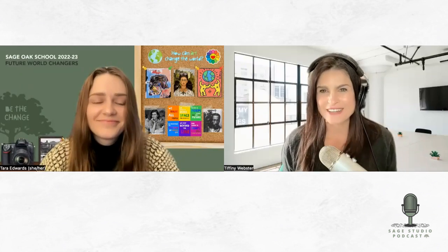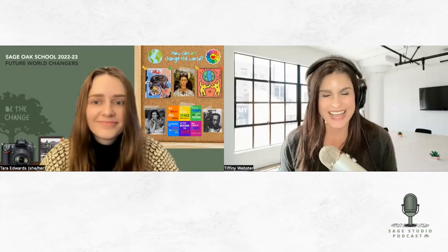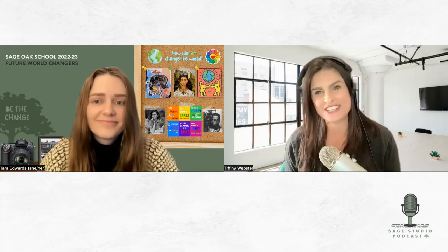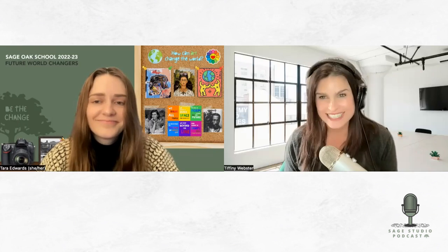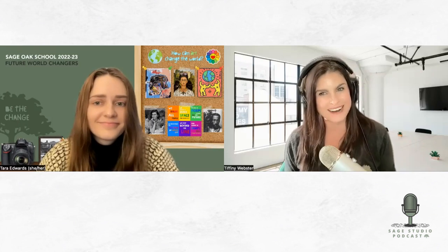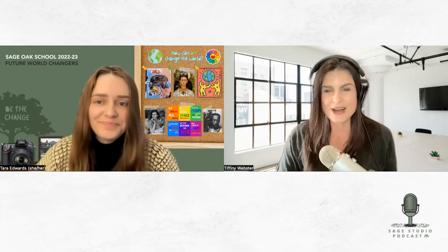Welcome to another episode of Sage Studio. Today I am joined with Miss Tara Edwards, and she is one of our Sage Oak high school education advisors and art teachers. Today we are going to be talking all about our high school art program. Tara, welcome to the show. Thank you for having me. It is our pleasure.